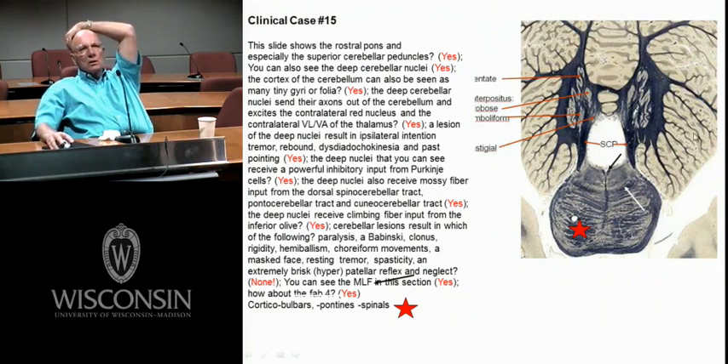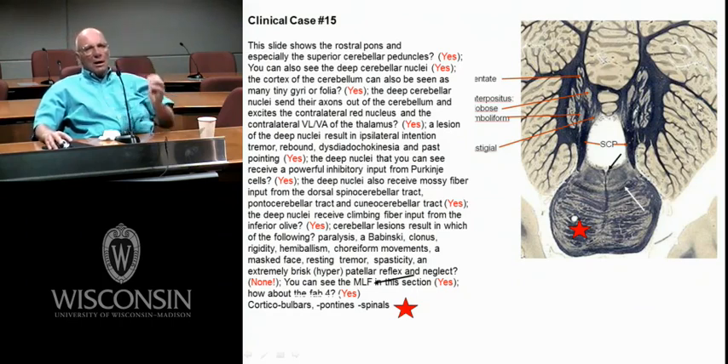Here is where you'd have the three layers — granule, Purkinje, and molecular. When Jamie showed the difference between the cerebral cortex and the cerebellar cortex: cerebellar cortex has three layers, cerebral cortex has six layers.